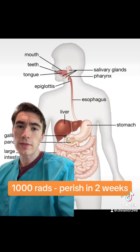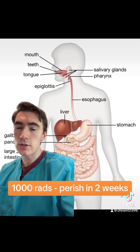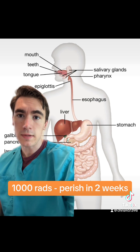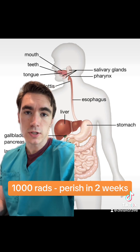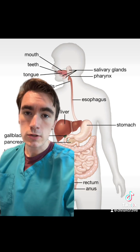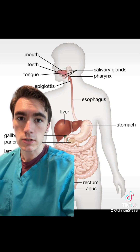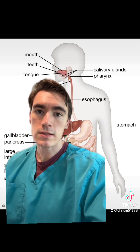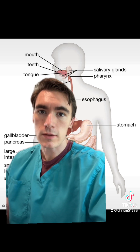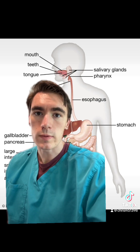Higher doses of around 1,000 rads affect the GI tract first, where cells turn over in just a matter of days. Within three days the entire cell lining of the GI tract can be wiped out and won't be able to regenerate due to DNA damage. The GI tract can no longer absorb fluid, leading to extensive diarrhea and dehydration. Ultimately, since the intestinal barrier to bacteria is lost, bacteria disseminate throughout the body, causing the patient to perish typically within just two weeks.